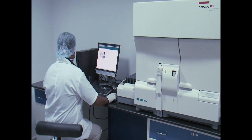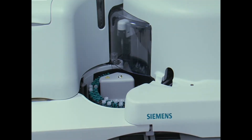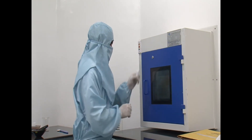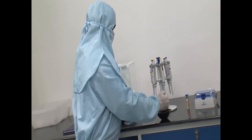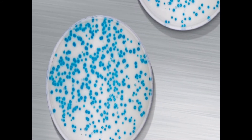The facility is well equipped with the latest equipment, instruments and data systems. The company performs exploratory and regulatory toxicology studies, including acute, subacute, subchronic and chronic studies, as well as in vitro and in vivo genotoxicity testing.